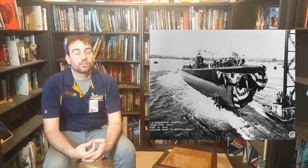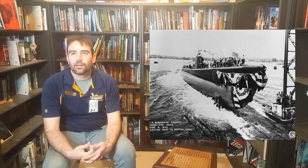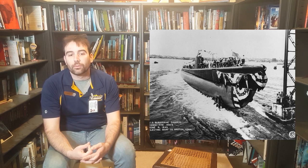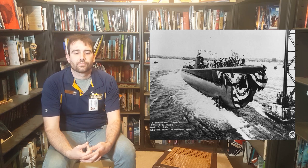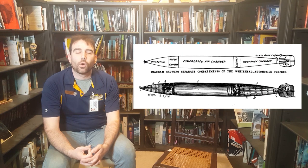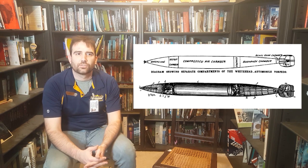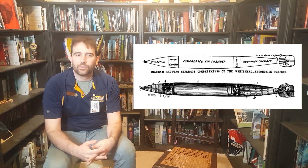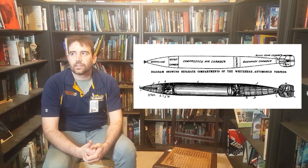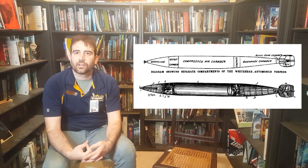Modern submarines can stay underwater full-time, but World War II submarines were more like submersibles. They could stay underwater during the day when they were likely to be seen, but at night they had to surface, charge their batteries, get more air, and look for more targets. Their main weapon was the torpedo. Torpedoes could defeat the armor of even the most heavily armored battleships, making submarines a great equalizer — you could build many light, cheap submarines about the same size as destroyers, deploy them, and if they got within range avoiding a fleet's destroyer escorts, they could neutralize some of the heavier targets.